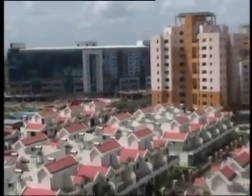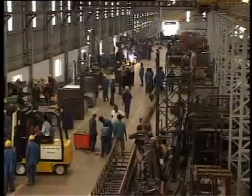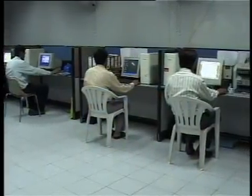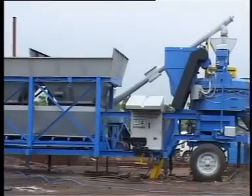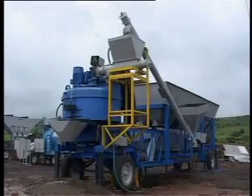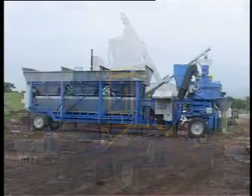The growing construction industry of today requires fast, cost-effective and reliable products that can easily be shifted from site to site. Sensing the need of the hour and the customers' requirements, Universal at its research and development center has made a series of batching plants. From the whirlpool of various construction equipments emerges the undeniable leader: the Universal batching plant on wheels, a first of its kind.